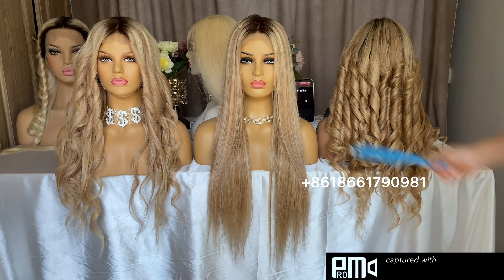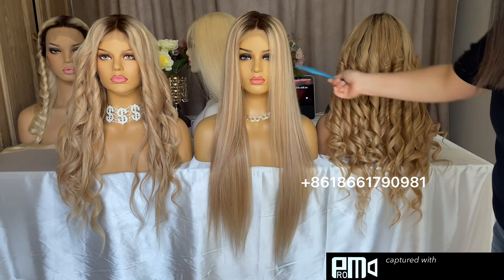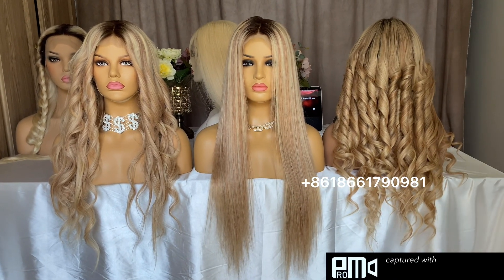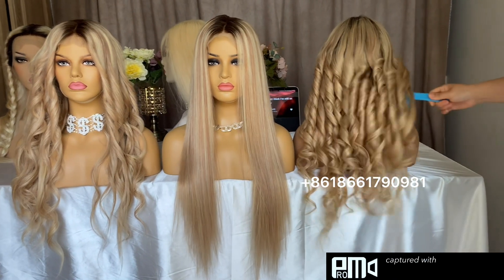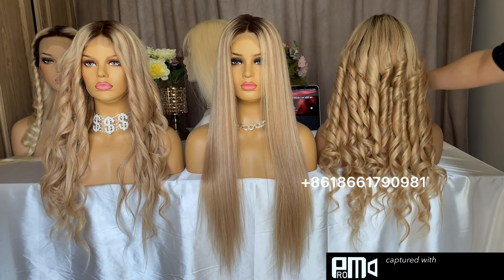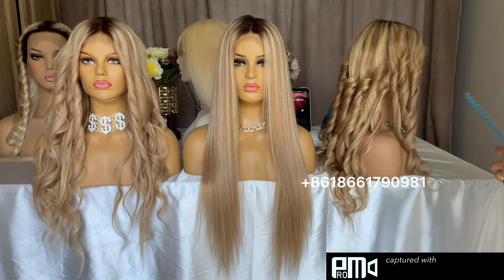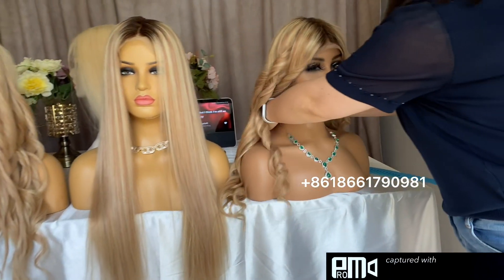These are our three pieces of 2.5% density, 26 inches. There are three different textures I made for my beautiful customer. She likes this color a lot.